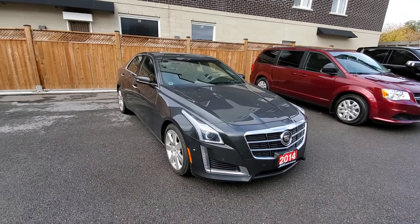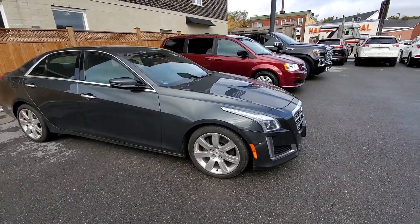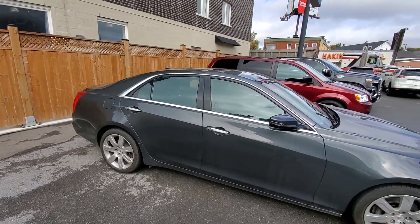It's got 156,000 kilometers on it. Overall, it's in pretty good condition. I did a paint thickness verification throughout, and I don't see any signs of major accident or repaint or anything like that. All looks pretty good.